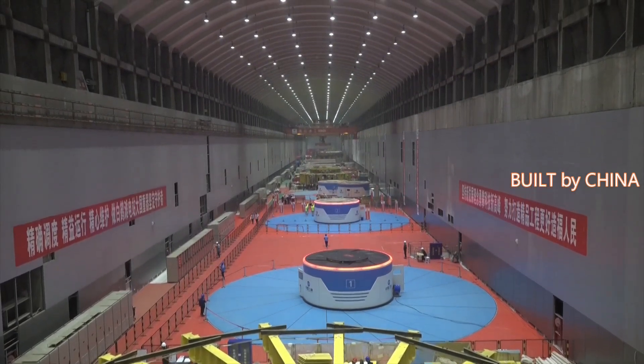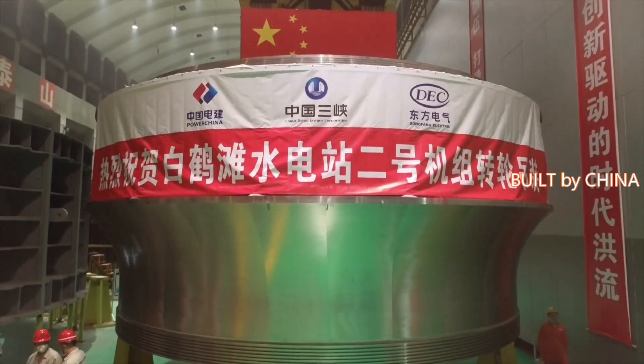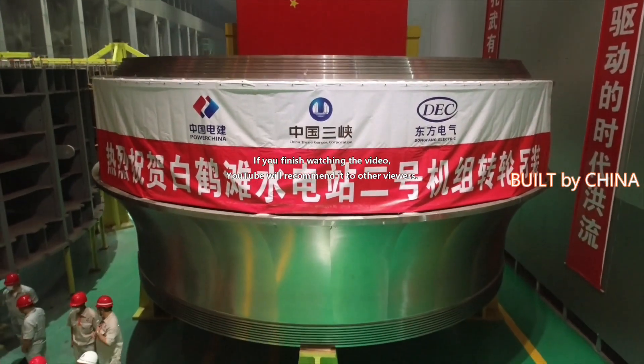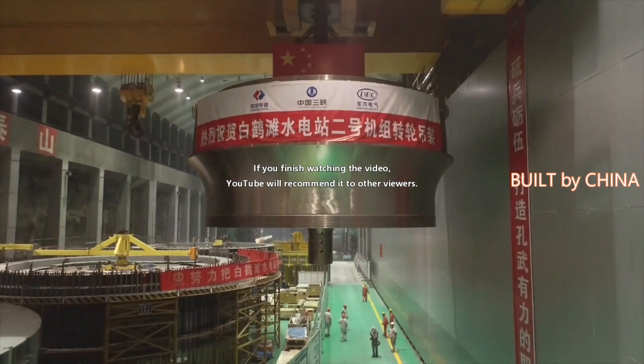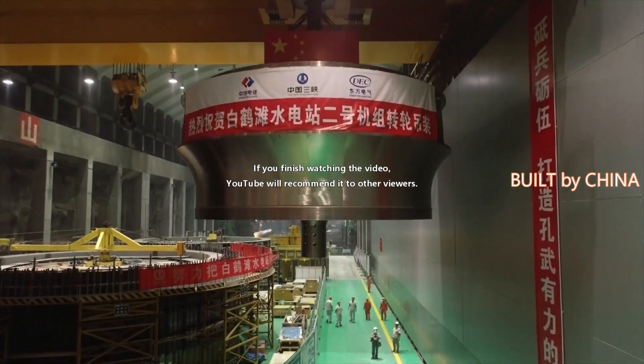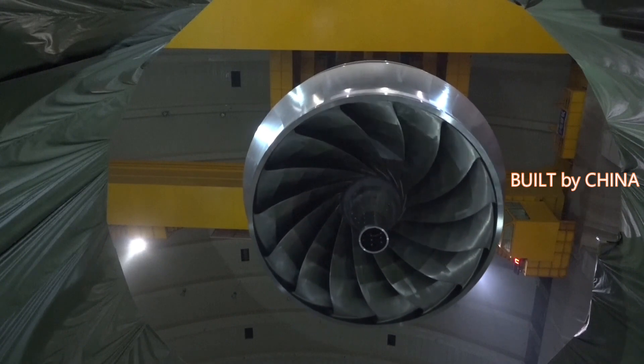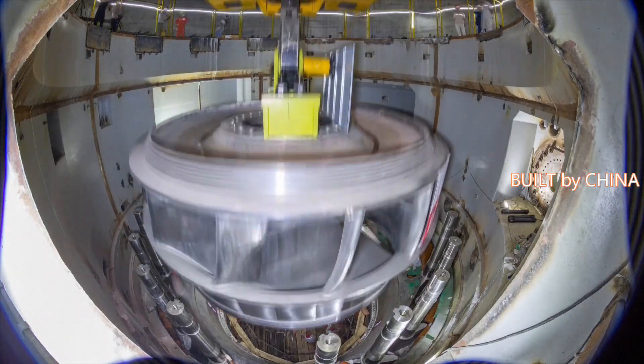Baihetan, with an investment of 220 billion yuan, about 34.07 billion U.S. dollars, is the world's largest hydropower station under construction. It is located on the Jinsha River, the upper section of the Yangtze River, and straddles the southwestern provinces of Yunnan and Sichuan.